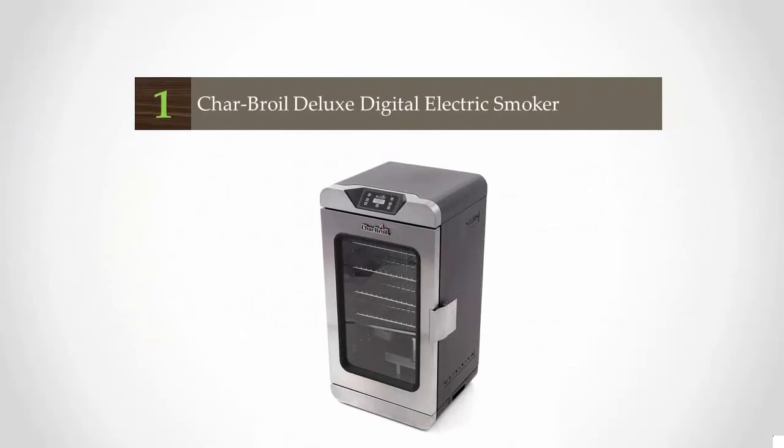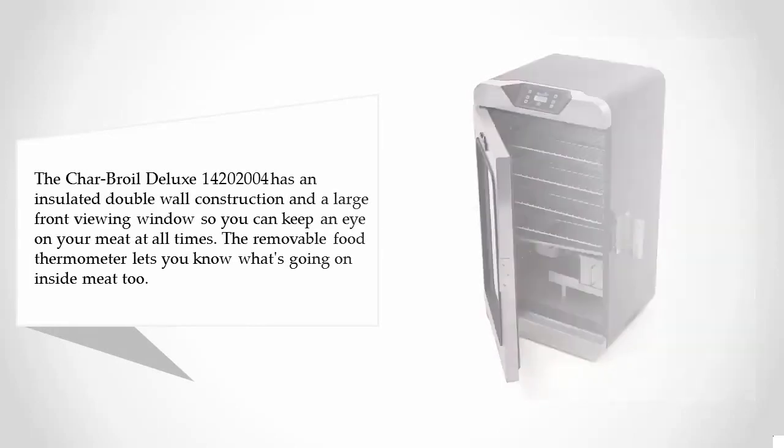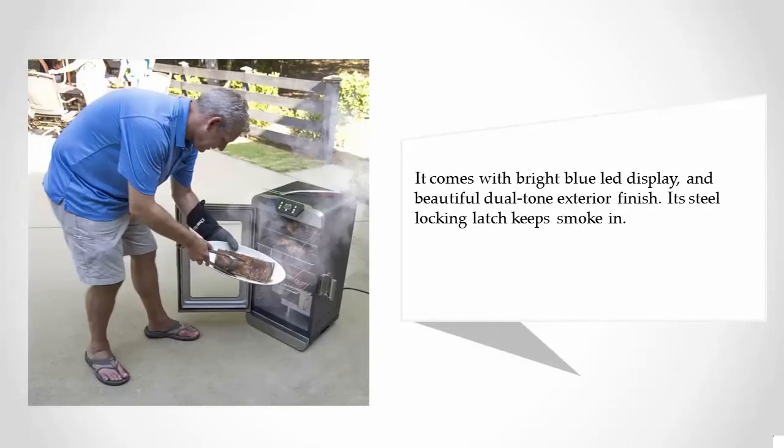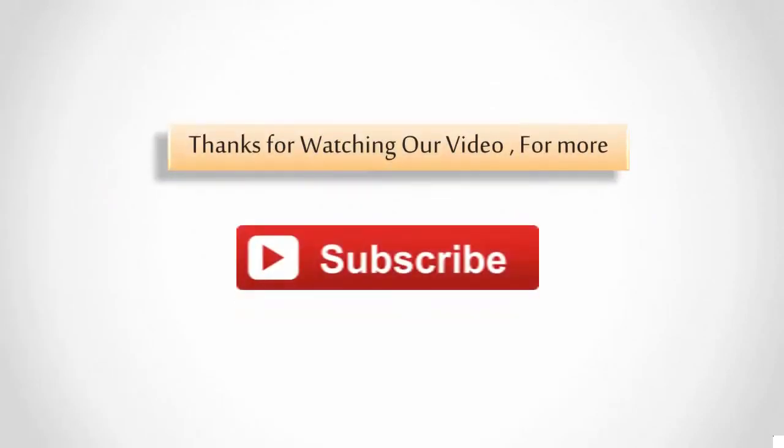Coming in at number one, the Char-Broil Deluxe Digital Electric Smoker features insulated double-wall construction and a large front viewing window so you can keep an eye on your meat at all times. The removable food thermometer monitors the internal temperature. It also comes with a bright blue LED display, a beautiful dual-tone exterior finish, and a steel locking latch that keeps smoke in.